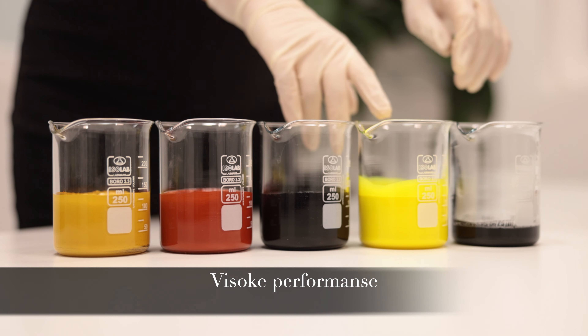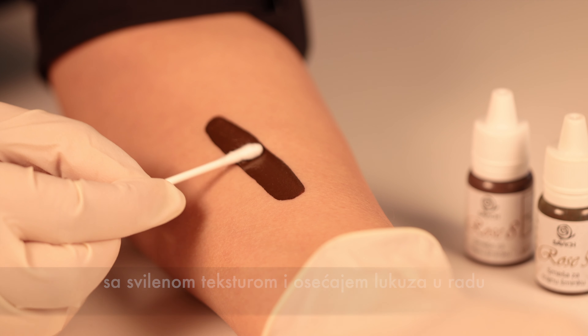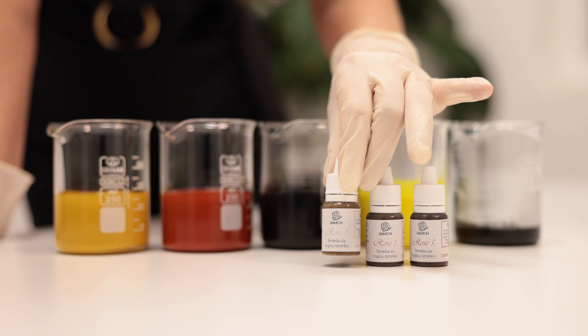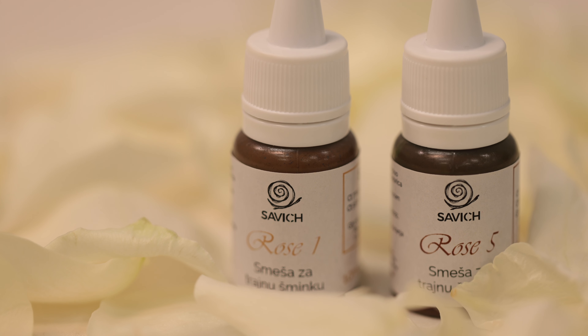With great performance, a creamy liquid pigment with a feeling of silkiness while working and easiness of implementing in the skin, it makes Savic creations one of the most beautiful and safe lines of eyebrow pigments on the planet.